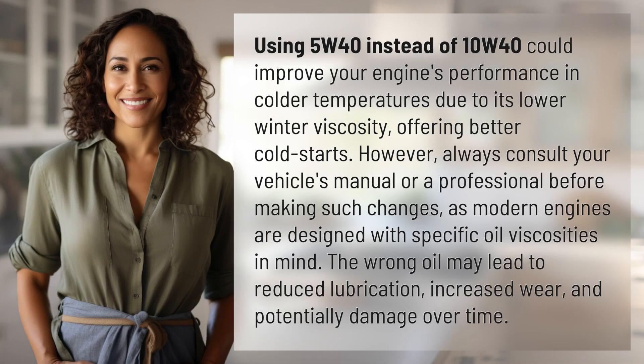Using 5W40 instead of 10W40 could improve your engine's performance in colder temperatures due to its lower winter viscosity, offering better cold starts. However,